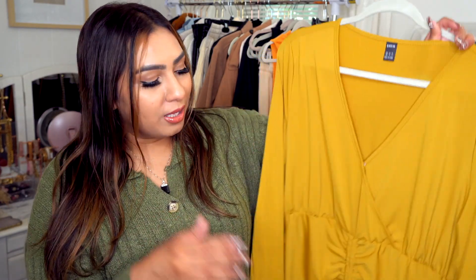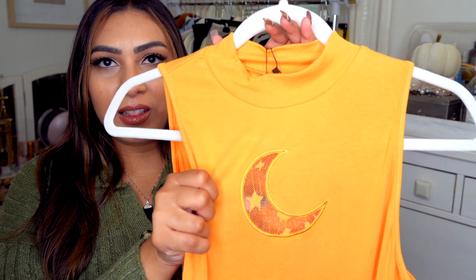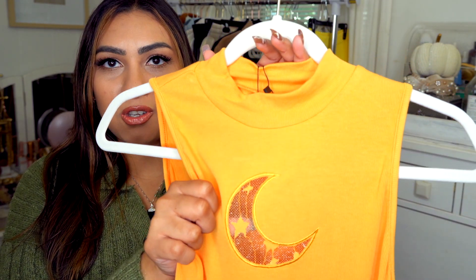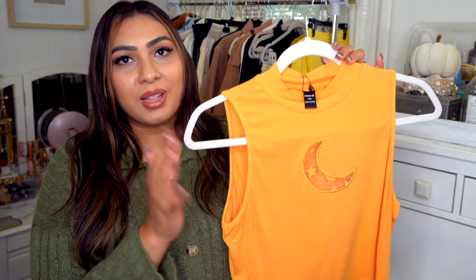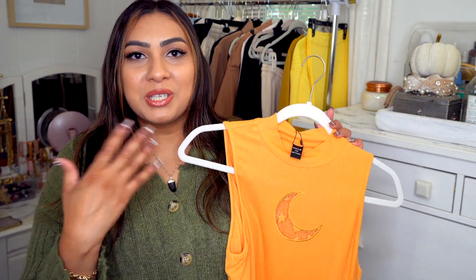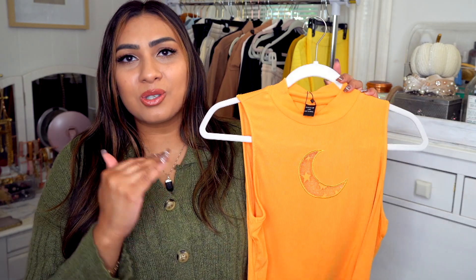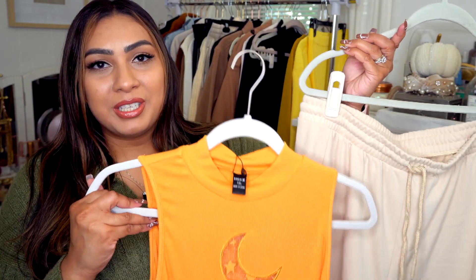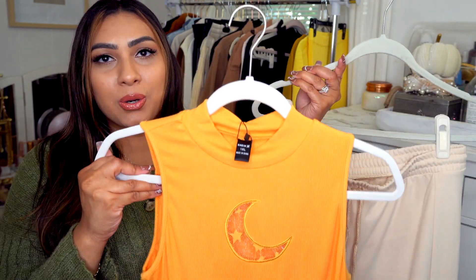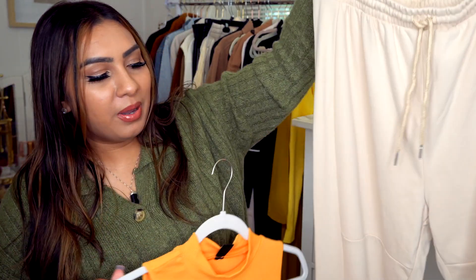Next up is this cute cropped tank in orange. I love the color — it has a moon detail, and this section is see-through lace with stars visible as well. The material feels really nice and soft, it has a higher neckline for coverage, but it's still a crop top so you get a little skin without showing too much. Then I got a pair of joggers — I love the color combo of these two items together. They have line detail, say 'Flaws of Couture' at the bottom, and the drawstring works well. I definitely picture wearing these with those sneakers and the bag.